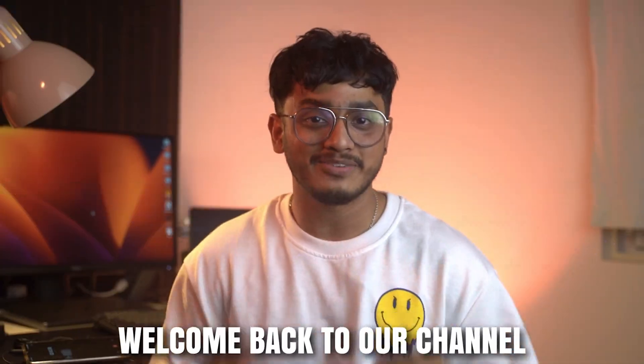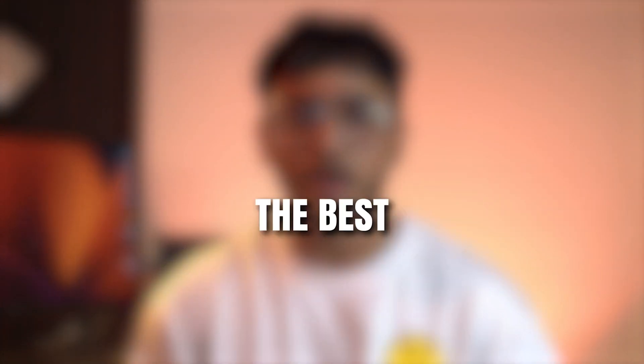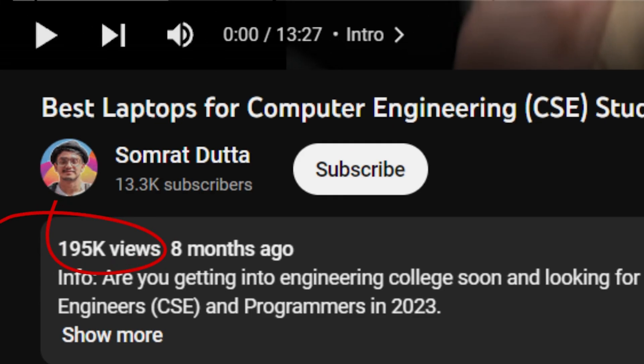Hey everyone, welcome back to our channel where we bring you the latest and greatest in the world of technology. In this video we are going to be talking about the best laptops for computer science, engineering, and programmers in 2023, and that too in India. Our previous video on this topic had over 181,000 views, so we are back with an updated list of the latest and greatest laptops that will take your computing experience to the next level.